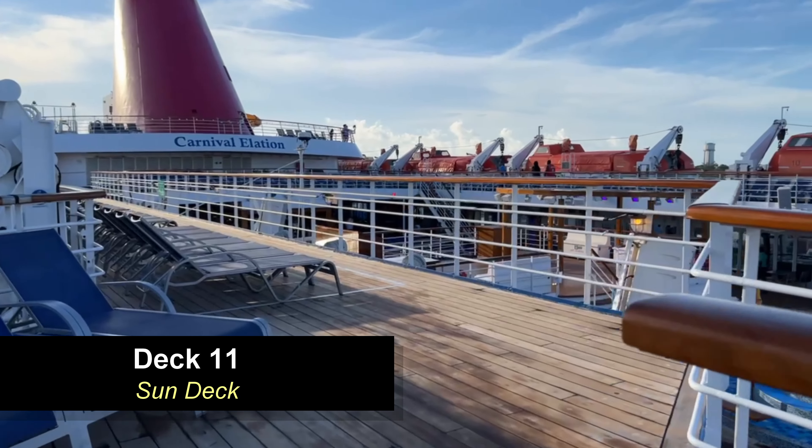Moving forward on deck 8, you're going to come to the liquor store, which has just about every kind of liquor you can imagine as well as cigarettes — all duty free of course. Moving around the atrium you'll find Circle C on the opposite side — your young teens club for ages 12 to 14, a spot where they can hang out with friends and have a good time. Moving forward you'll find the Fun Shops — all your jewelry stores, Carnival merchandise, and everything else you could buy on a cruise ship. Sometimes you can find some good deals, especially on the last day of the cruise.